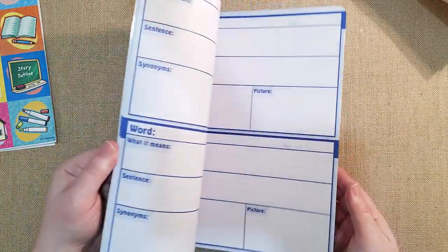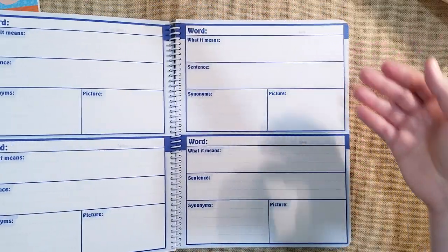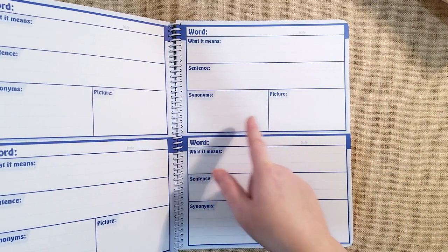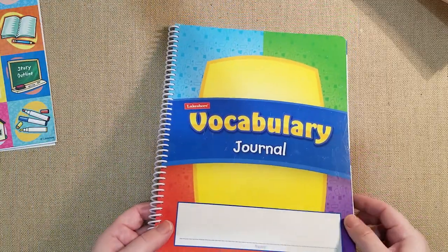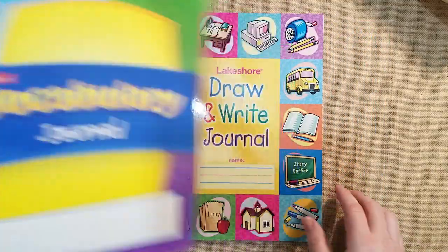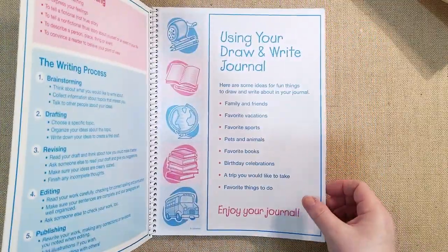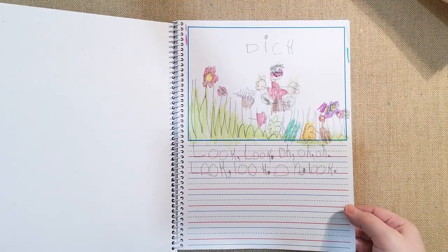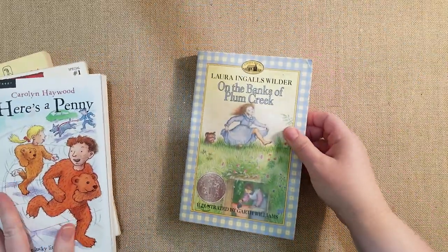I'm also going to do a vocabulary journal with her very lightly — just write down a word she didn't know, look it up, write a sentence, find a synonym, and draw a picture. This will be random when we're reading a book and she asks about a word. Then there's the Lakeshore Draw and Write journal — she actually wrote a copy from Dick and Jane. She can draw a picture, write, and also do her Good and the Beautiful spelling words on there. That will work out great.